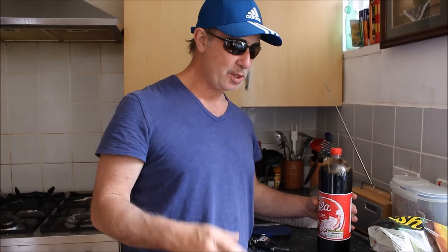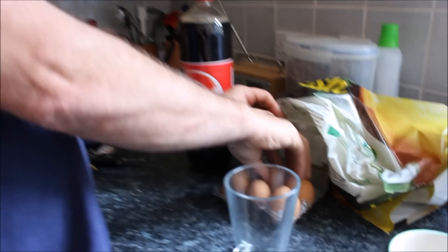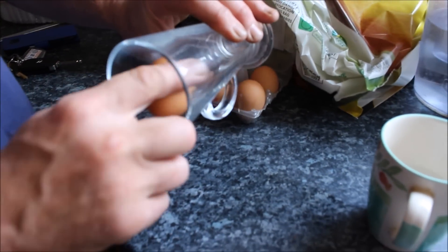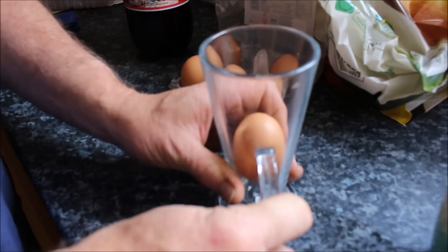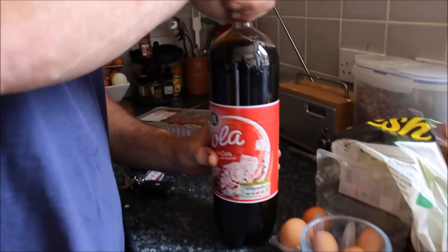I'm going to show you something today which will blow your mind. Here's an egg — 70 pence they are. It's uncooked. Let's put it in this cut glass and now we're going to fill it with Coke.